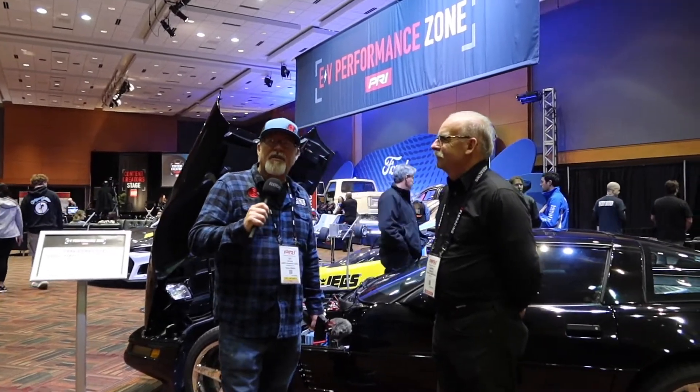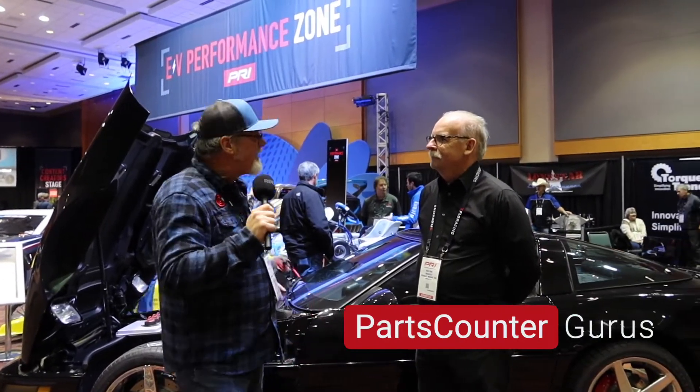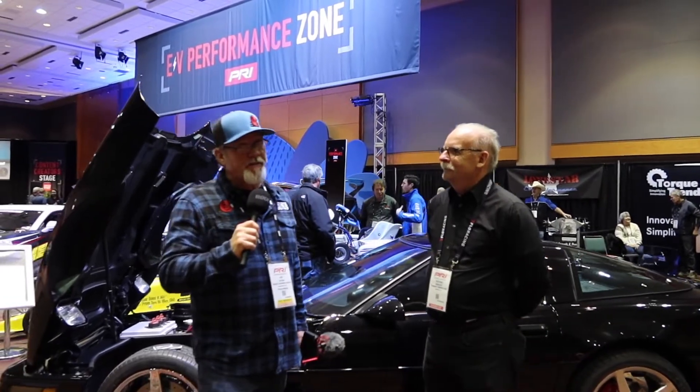Hey everybody, Jay here with Parks County Gurus. Thanks for coming in today. We are in the content creators lobby here with the EV, the electrification performance zone, which is pretty amazing. We've got an interesting story here for you today.